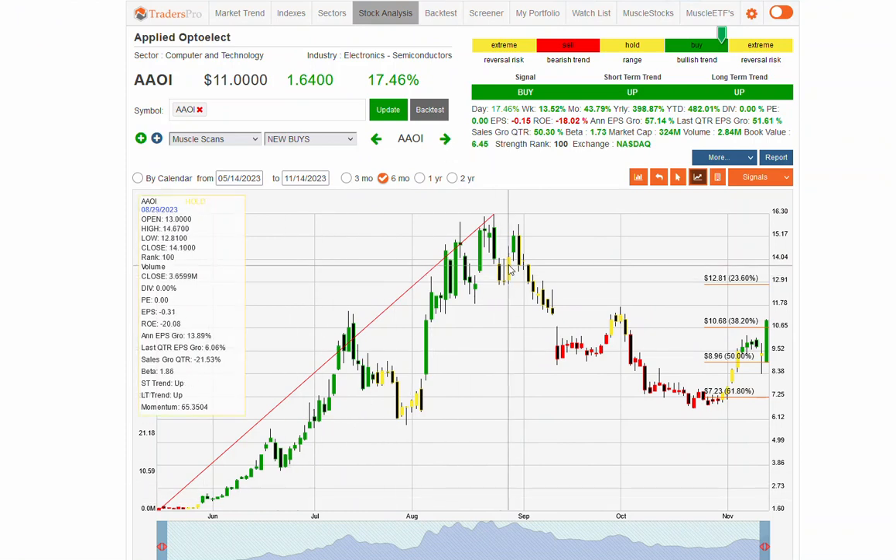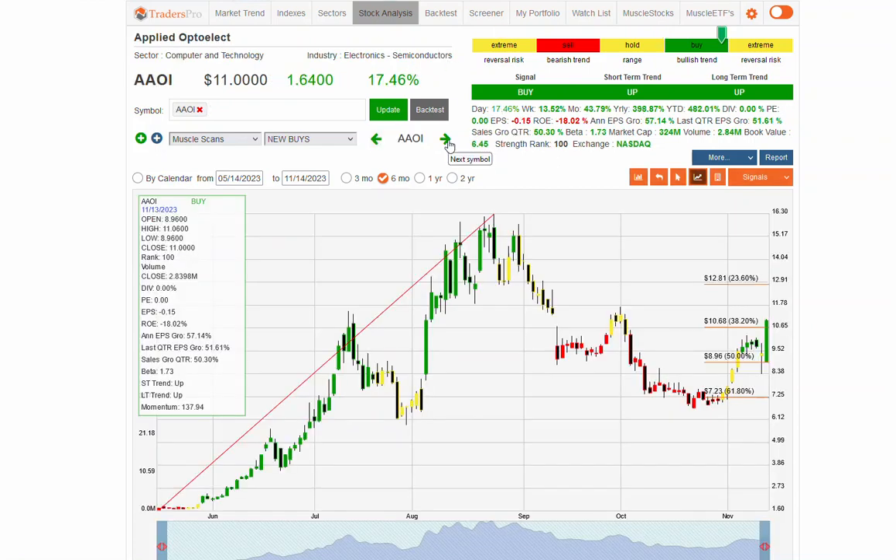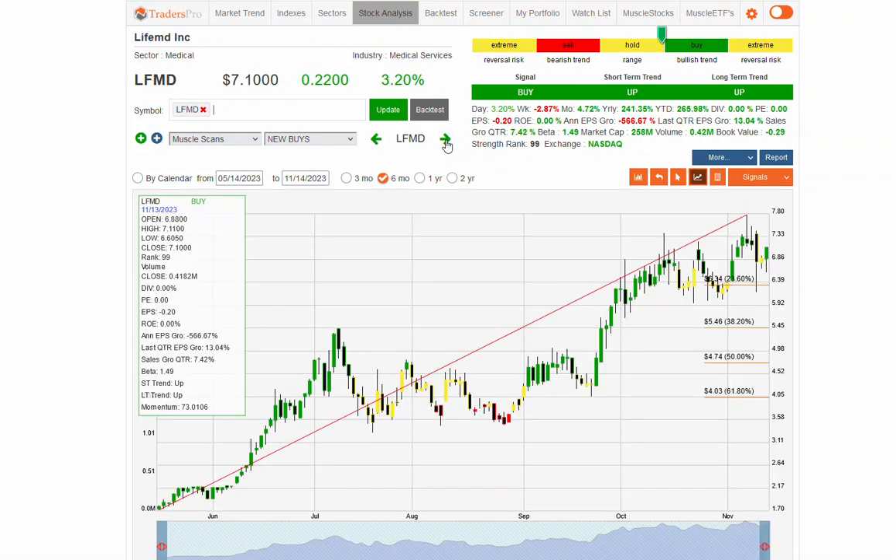Some of these leading stocks that led the way back up, retraced — we'll see if they lead the way back up again. That's a semiconductor stock. I think we're going to continue to see semiconductors do really well over the next couple of years as AI is being built out — it's going to take a massive amount of hardware, servers, and chips, and those companies are going to benefit. LFMD is a nice looking stock in this upper momentum range, now confirmation bar, bouncing off that 23.6% pretty consistently for an entire month.